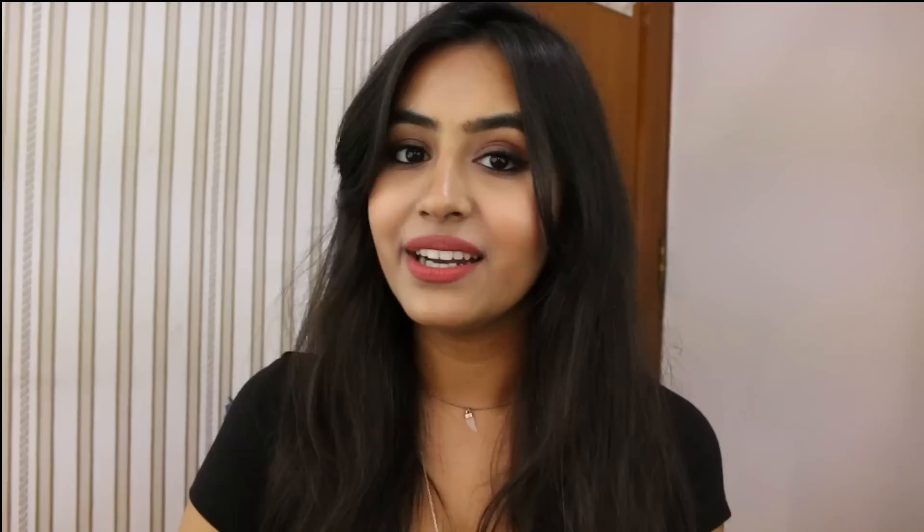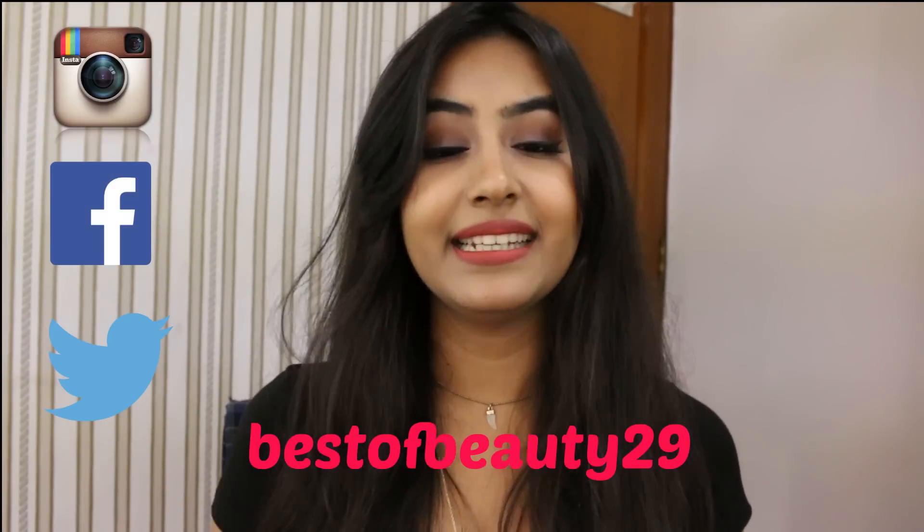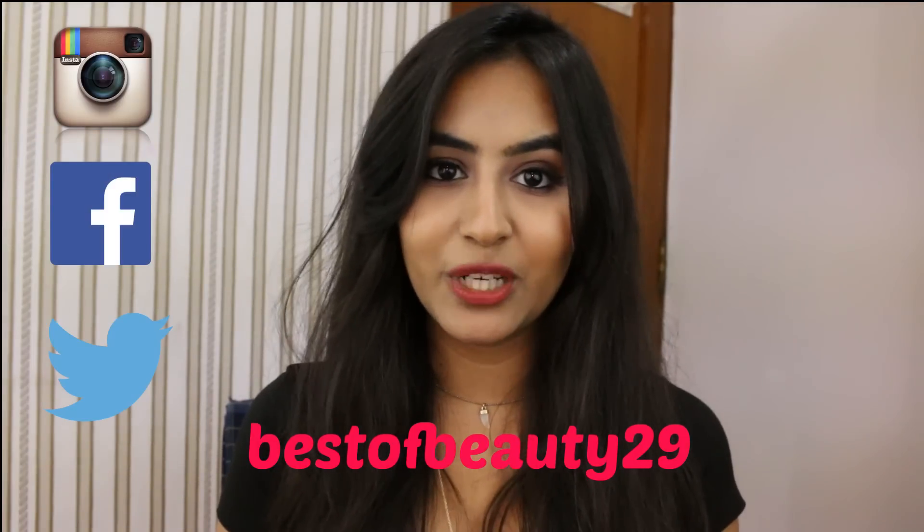Now I'm going to tell you how you can enter this giveaway. First, you need to be a subscriber — if you aren't already, hit the subscribe button. Second, give this video a thumbs up. Third, follow me on my social media — Instagram, Facebook, and Twitter — the handle is Best of Beauty 29. I'll mention all the links in the description box so you can go there and follow my accounts.